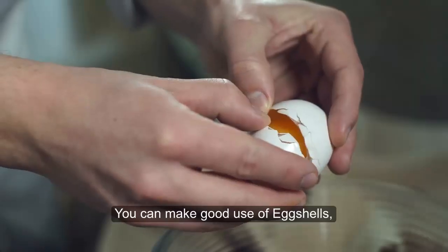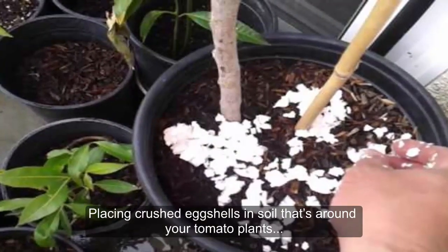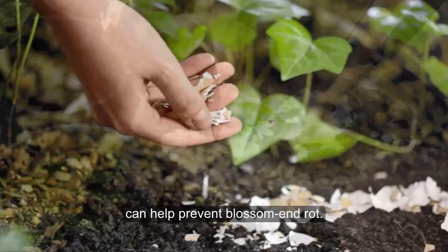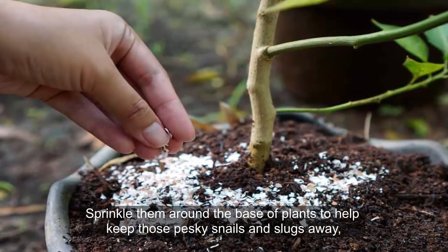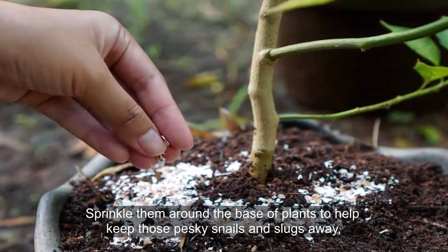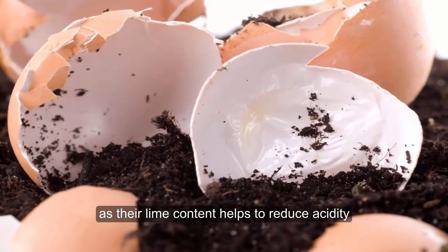Eggshells: You can make good use of eggshells, as they're loaded with calcium. Placing crushed eggshells in the soil that surrounds your tomato plants can help prevent blossom end rot. Sprinkle them around the base of plants to help keep those pesky snails and slugs away, and add them to your compost bin, as their lime content helps to reduce acidity.